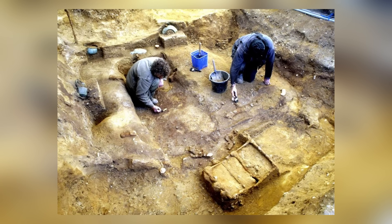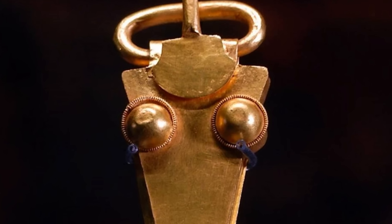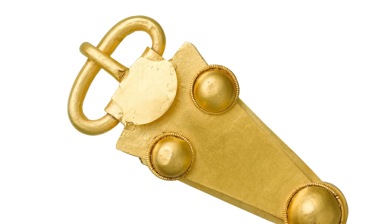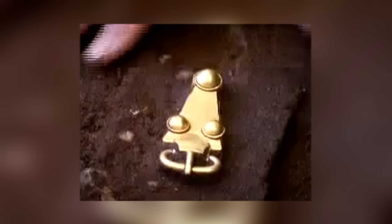Most curious of all is a flagon from Syria, which presumably found its way to Britain during times of Roman occupation. It's thought that the occupant of the tomb was Shiksha, the brother of King Siebert of Essex, but there's not quite enough archaeological evidence to prove it.